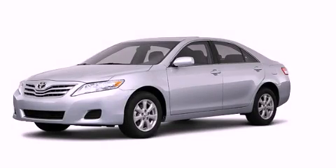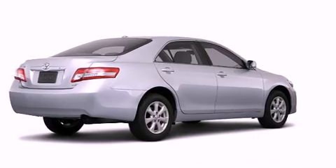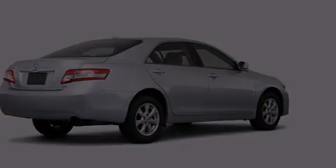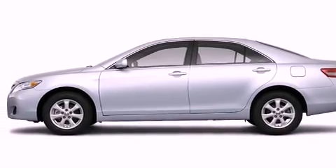This is a brand new 2011 Toyota Camry. Its top features include speed-sensitive volume controls, cruise control, a rear window defroster, a CD player, and privacy glass.